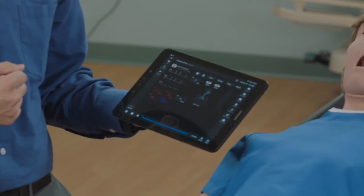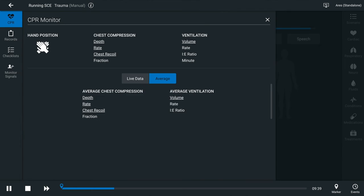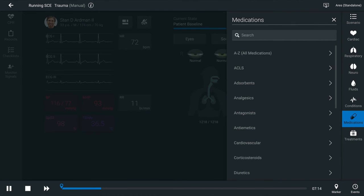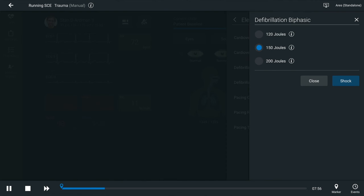Ares comes with a tablet that runs the Maestro software. Maestro is an intuitive, user-friendly software program that is faculty-driven. Maestro displays patient information, interventions, medications, checklists, event logs, and allows users to upload patient records, pictures, and video for enhanced learning.